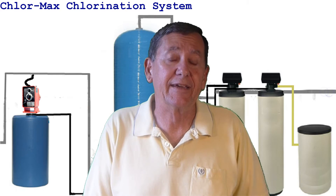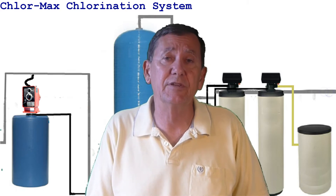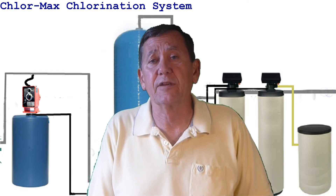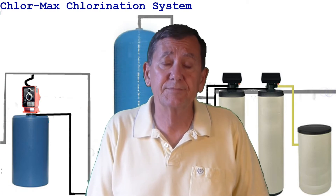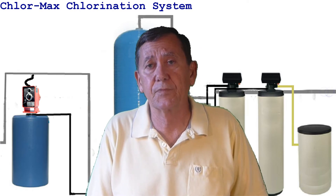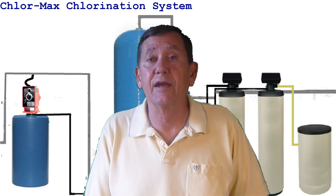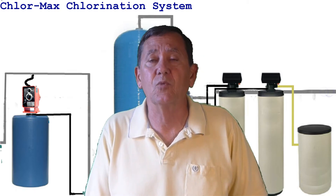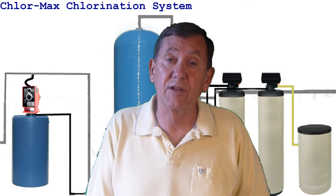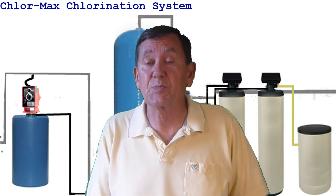Hi, my name is Phil LaHaye and I've been in the water treatment business for the last 32 years in Central Florida. In Central Florida we have some pretty dirty well water and this is the type of water that I specialized in treating. I have personally tested several thousand wells, designed several thousand well water treatment systems, and installed several hundred well water treatment systems. So I speak to you from some experience.